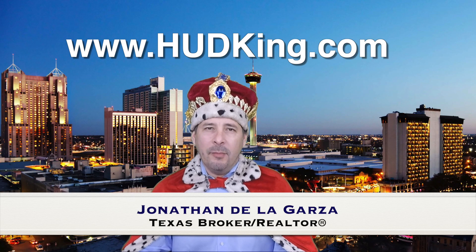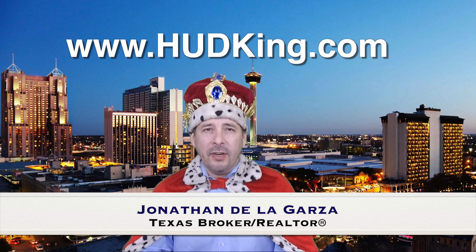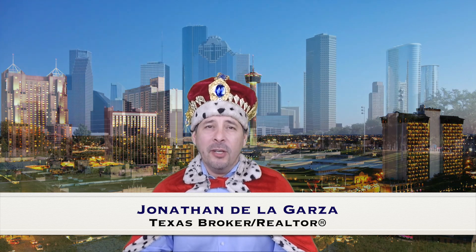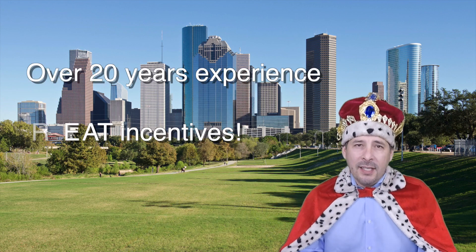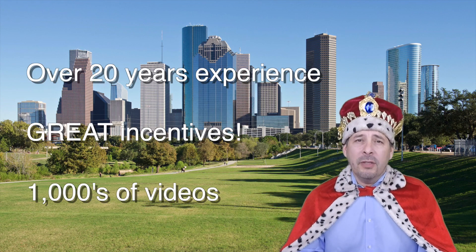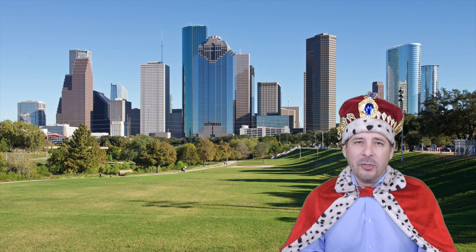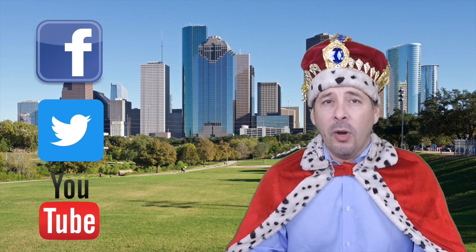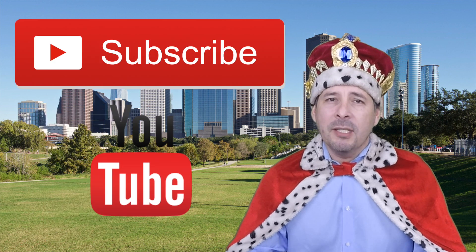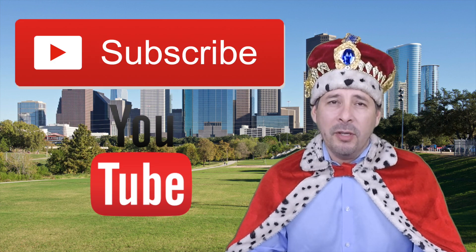Hi and welcome to Hudking.com, your source for real virtual tours of HUD homes in and around the San Antonio and Houston area. I've been specializing in HUD homes since 1996 and in 2012 I started filming real virtual tours like the one you're about to watch. Connect with me by clicking on one of our social media links or if you're watching this video on YouTube, click the subscribe button to be instantly notified of new uploaded videos.